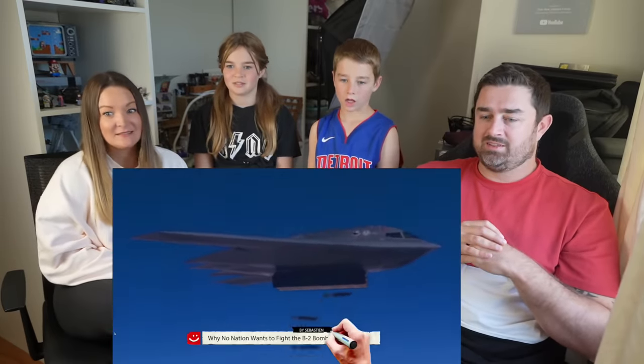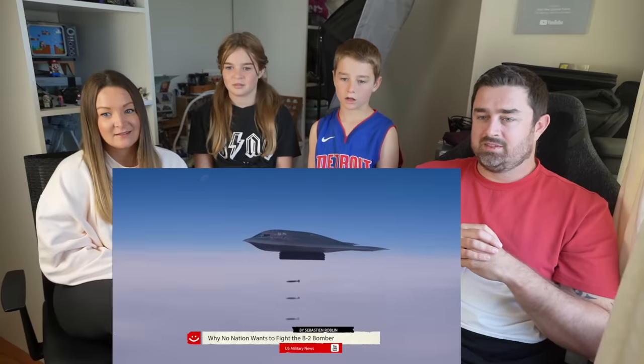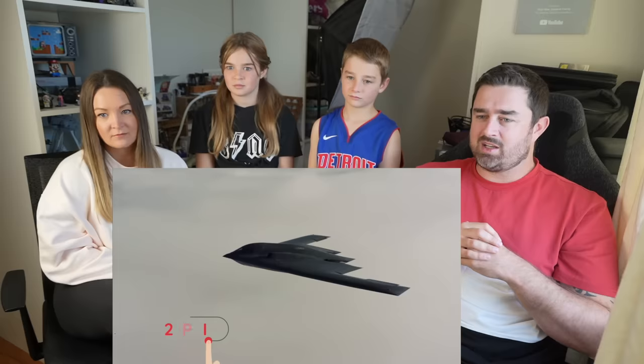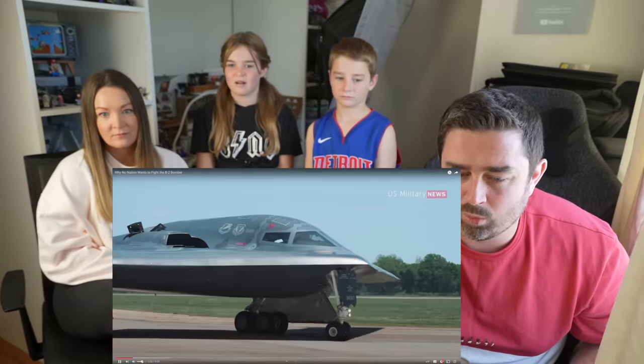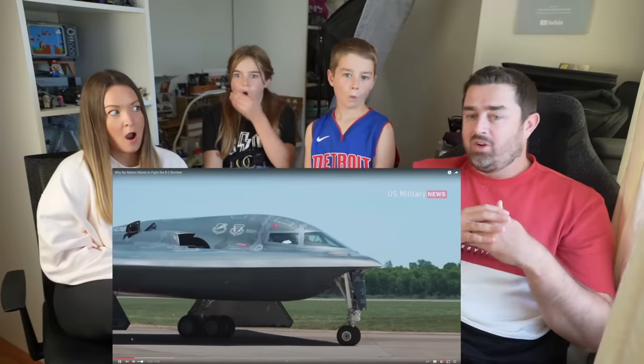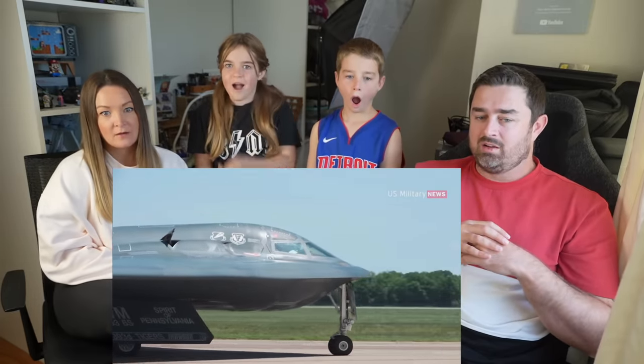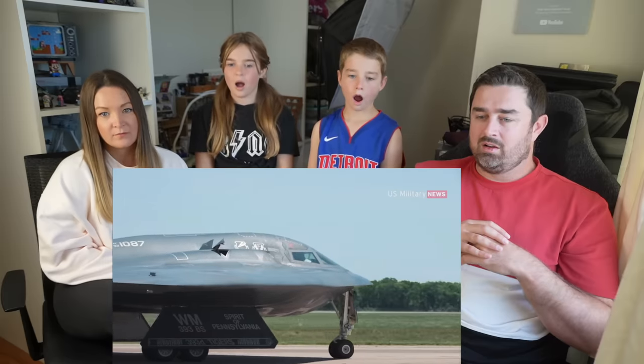Imagine hearing: why no nation wants to fight the B-2 bomber. It's such an odd shape. If you venture out to one of the airshows periodically held near Whiteman Air Force Base in Missouri, you may be fortunate to spot one of the world's most otherworldly aircraft — the manta-like B-2 Spirit stealth bomber. The Spirit's swept wings measure 52 meters across, half the length of a football field, and its cockpit bulges organically from the surface like that of a 1950s era sci-fi spaceship, contrasting dramatically with the jagged near 45-degree angles of its trailing edges.